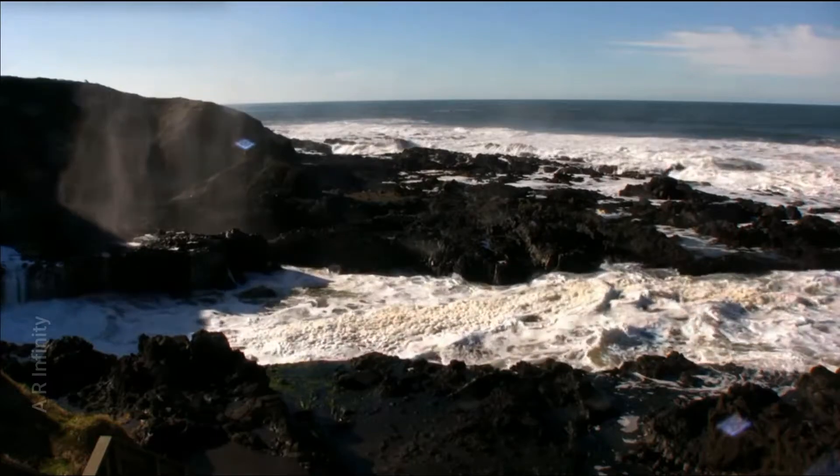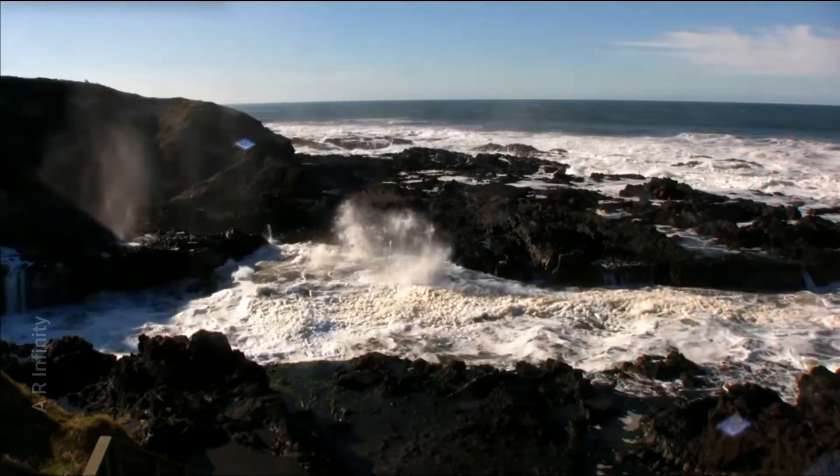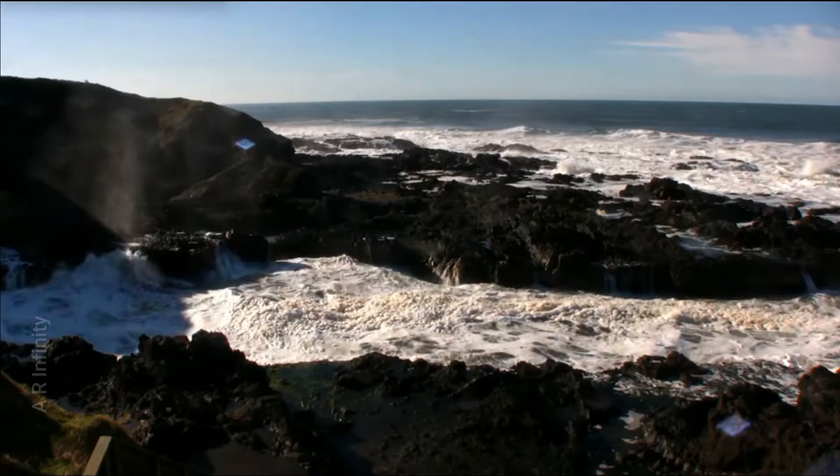There is also a narrow channel called Devil's Churn. If you look at the sea waves, you can see them smashing into the rugged walls of the coastline.